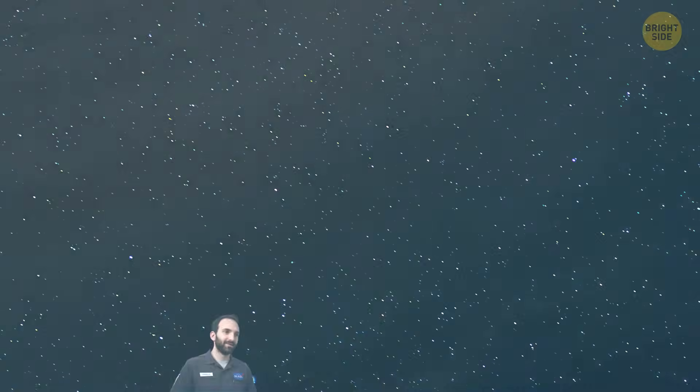Finding water vapor in such a distant quasar means that the basic building blocks of the universe have been around for billions of years. Water is crucial for life as we know it, so its presence so long ago hints that the ingredients for life existed much earlier than we might have thought. But water isn't just important for life — it also plays a key role in how stars and galaxies form. When giant clouds of gas cool down, water helps them collapse, making it easier for new stars to be born.